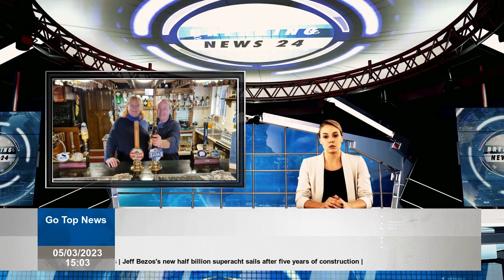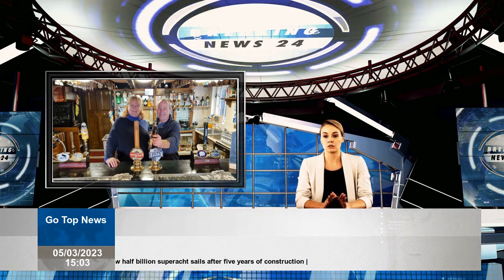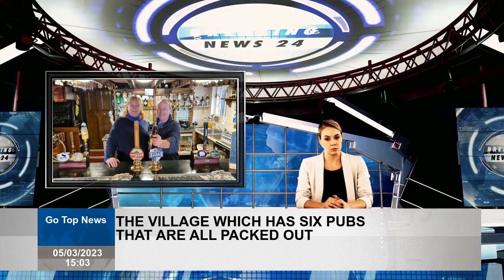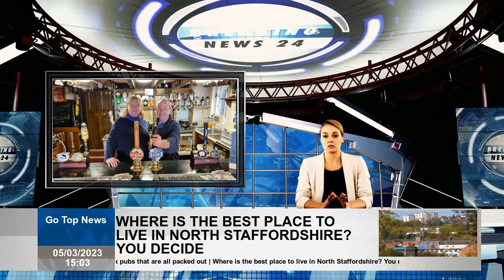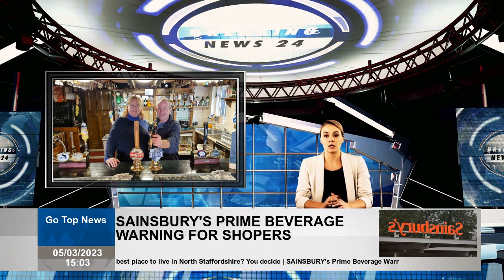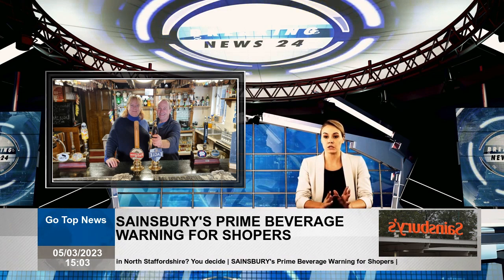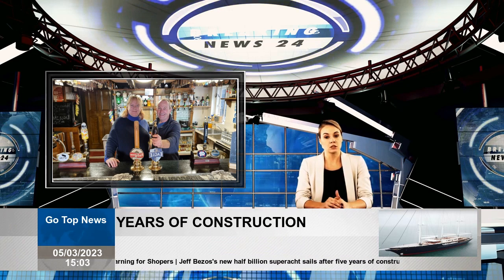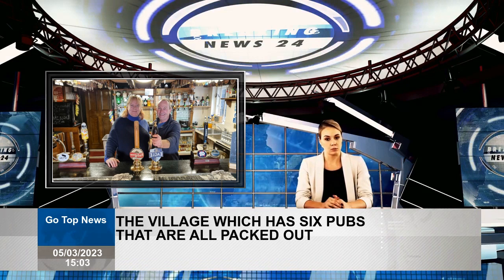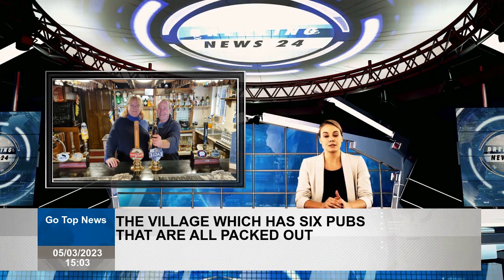The first pub we visited was the Barton Turns Inn on Barton Turn, which was pretty busy with families, friends, and regulars enjoying their evenings. Sheila Woodcock, the bar's landlady, who was very welcoming and chatty, served us. She said: "I've been a landlady here for 11 years and I love it here. We have a secure beer garden with seating and a sitting area across the road with beautiful water views. Two barbecues are available for people to use as long as they shop with us."